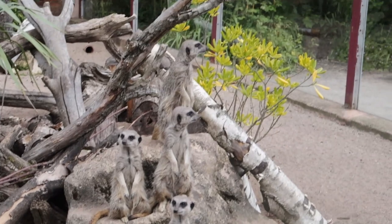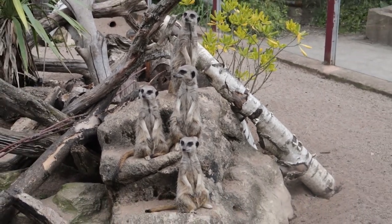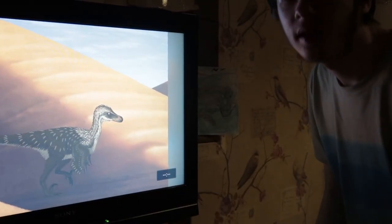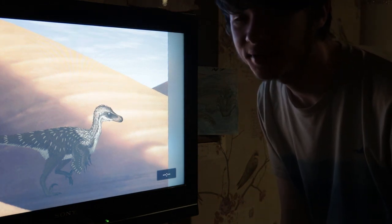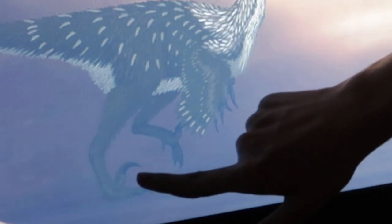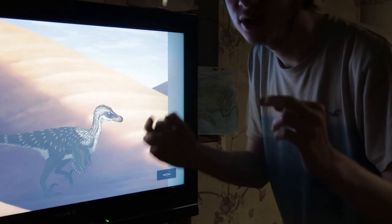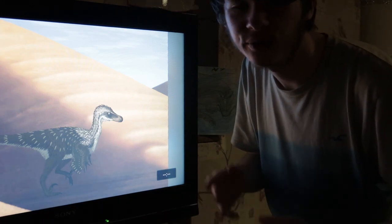In the modern day, meerkats live in the deserts of Africa. They can stand up to keep an eye out for any predators. Dinosaurs can have special features as well. There are creatures with feathers that can adapt to deserts, like the Velociraptor. You can tell based on its sickle claws and unique features. Dinosaurs can survive in deserts in different parts of the world.